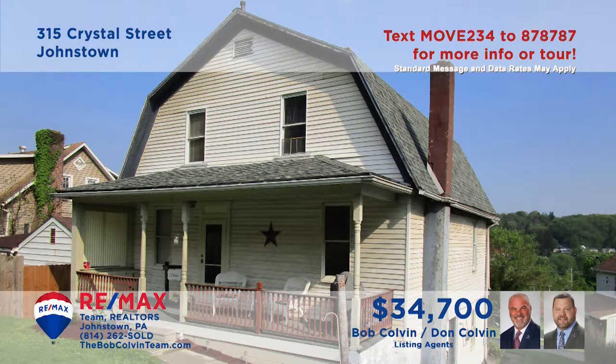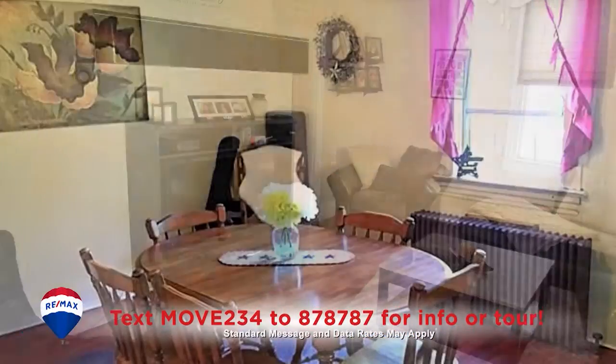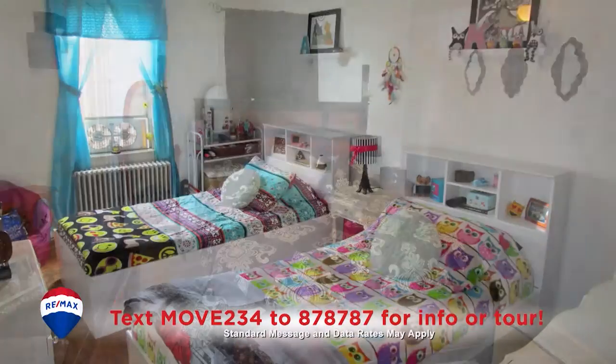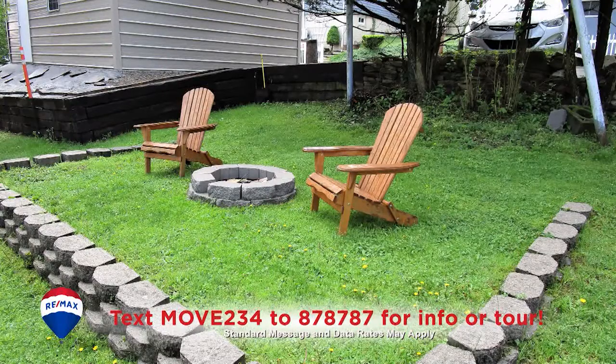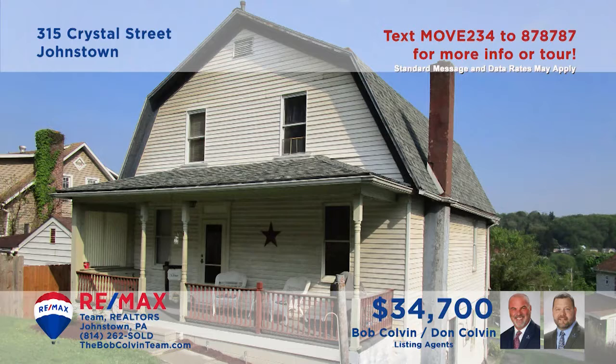Brownstown is where we can take a closer look at this home presented by the Bob Colvin Team. Laminate flooring flows across the living room and into the dining room. The kitchen offers oak cabinetry and a center island for easy meal prep. Three bedrooms each offer wall-to-wall carpeting and closet space. Relax outdoors in the backyard or on either of the covered porches in the rear or out front. See even more with a member of the Bob Colvin Team.